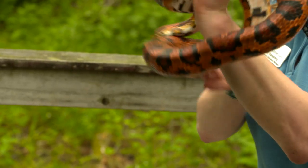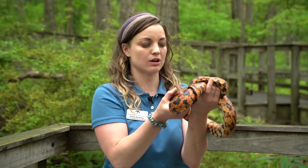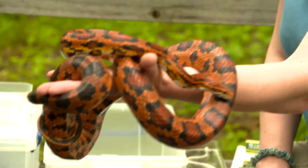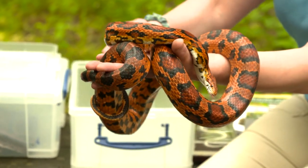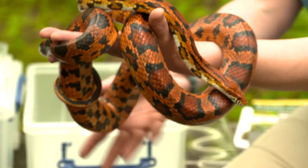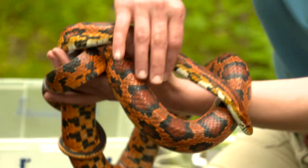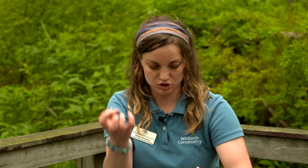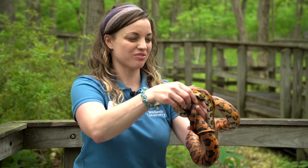So when Carolina sticks out her tongue, she's not trying to say she thinks you smell delicious. She's simply trying to smell the air to learn more about the environment around her. She may not have legs or arms, but she has many muscles in her body which allow her to contract and squeeze onto my arm or a branch for balance. She moves by contracting those muscles and by using the scales on her belly to grip the ground and move forward.